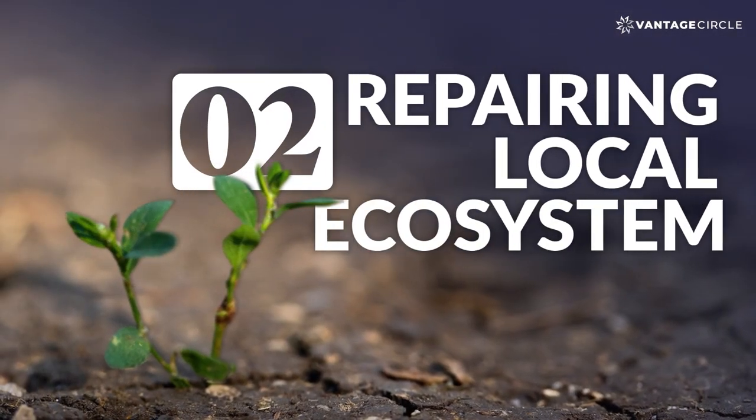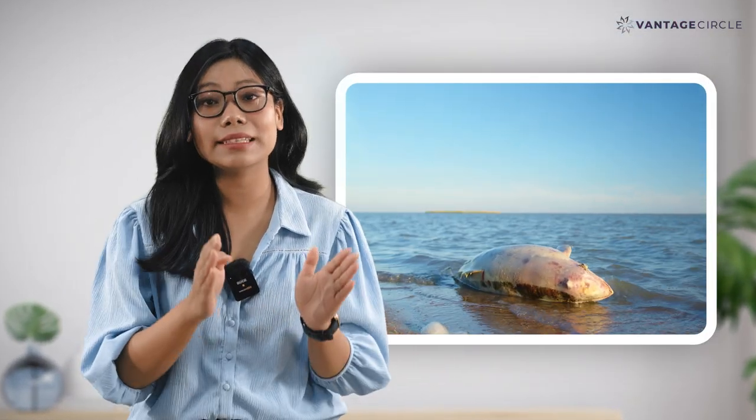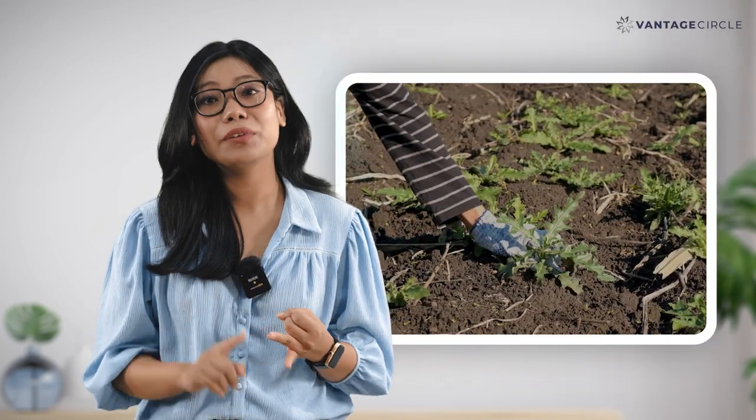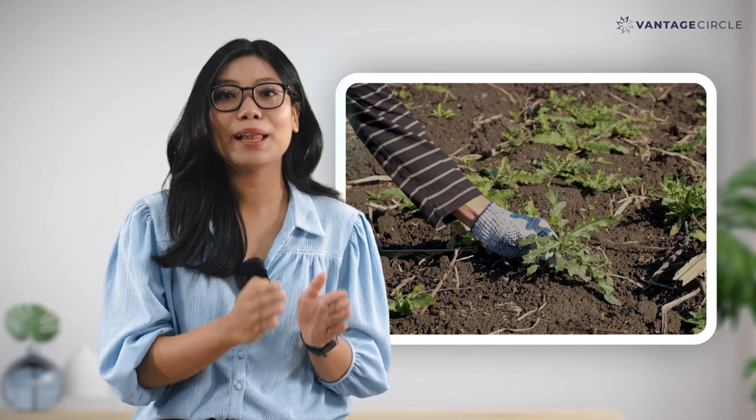Number 2: Repairing Local Ecosystem. Every area has its ecosystem that is very unique and has a very delicate balance that is easy to upset. So be it planting sea oats or removing invasive plant species, helping repair the local ecosystem could be a great CSR strategy for any organization.